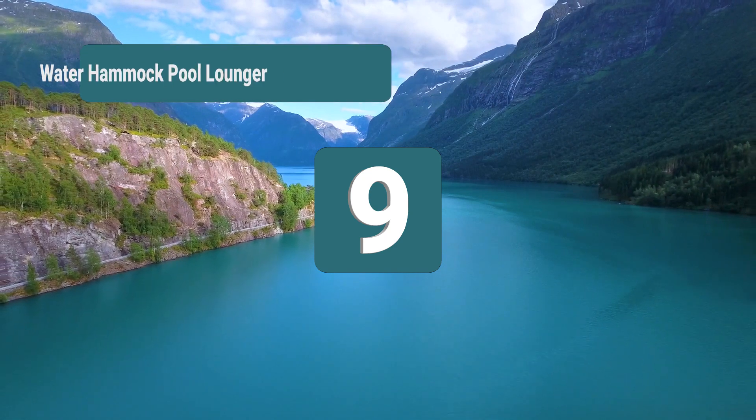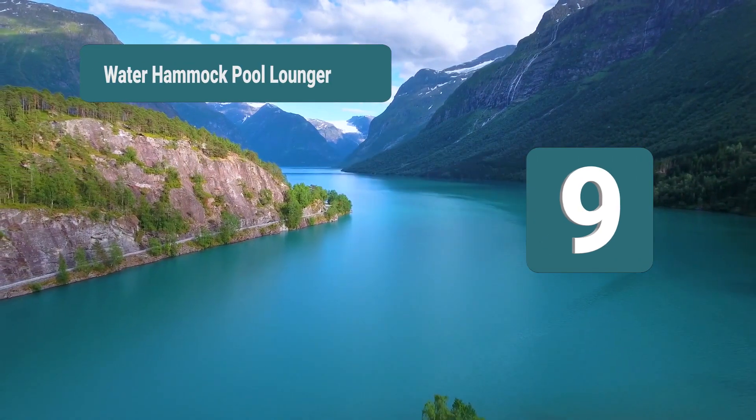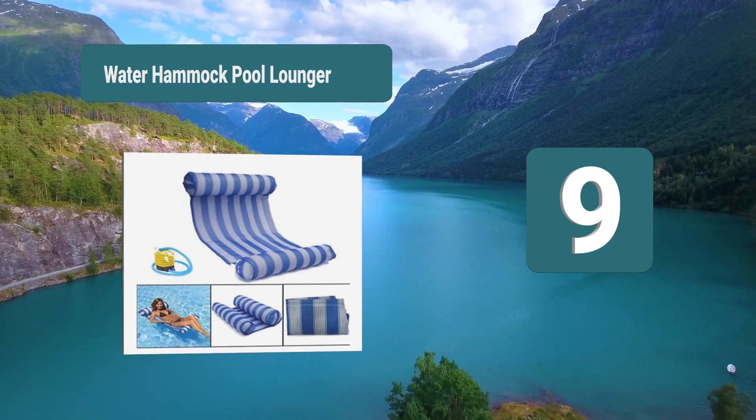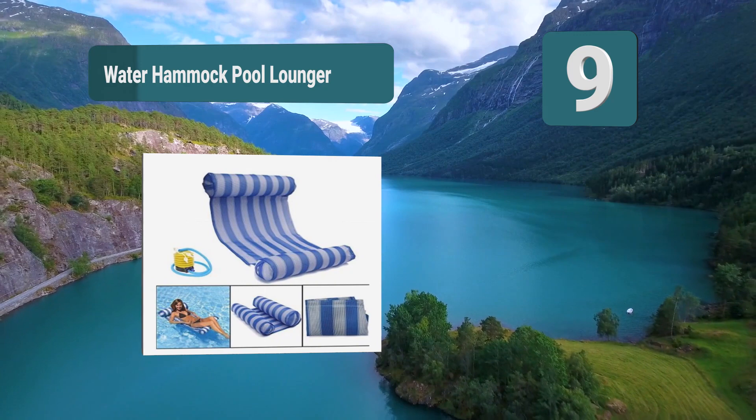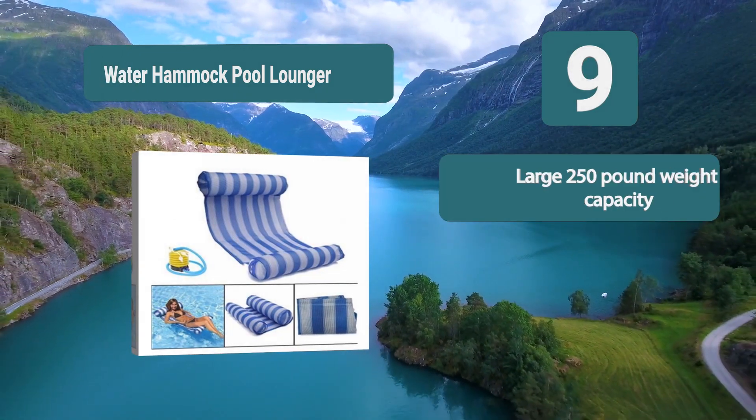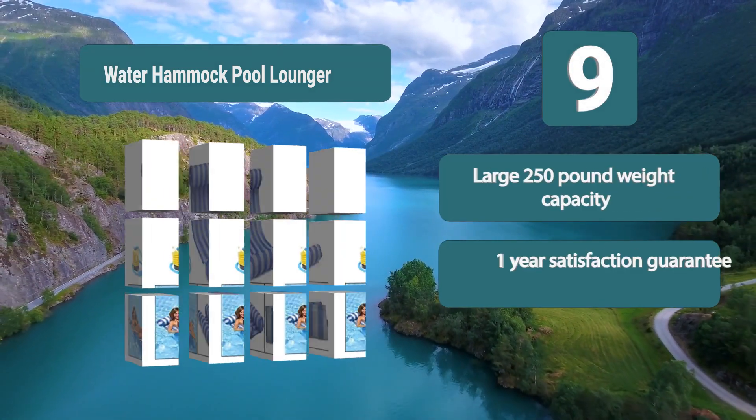Number 9: Water Hammock Pool Lounger. It features a comfortable pillow so you won't have to hold your head up. This is a great pool float for those who want to be largely submerged in the water, with an impressive weight capacity of up to 250 pounds, making it great for kids and adults alike.